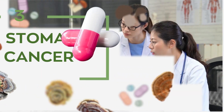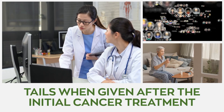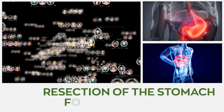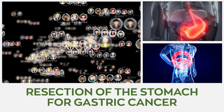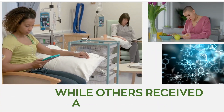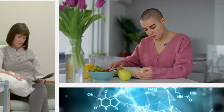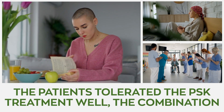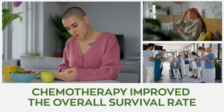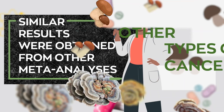3. Stomach cancer. A Japanese clinical trial proposed the benefit of turkey tails when given after the initial cancer treatment. The study included 262 patients who had undergone resection of the stomach for gastric cancer. A group of patients received standard chemotherapy drugs, while others received a combination of chemotherapy and polysaccharide crestin (PSK). It was found that the patients tolerated the PSK treatment well, and the combination chemotherapy improved the overall survival rate. It is vital to note that similar results were obtained from other meta-analyses.